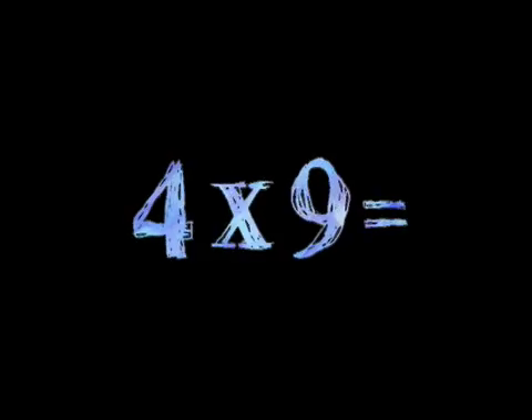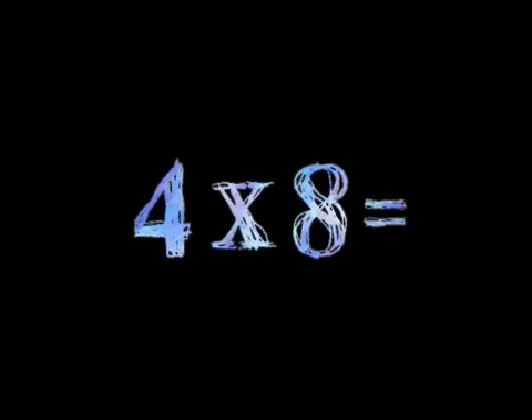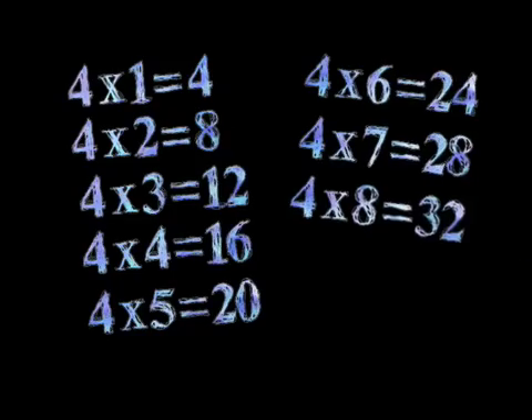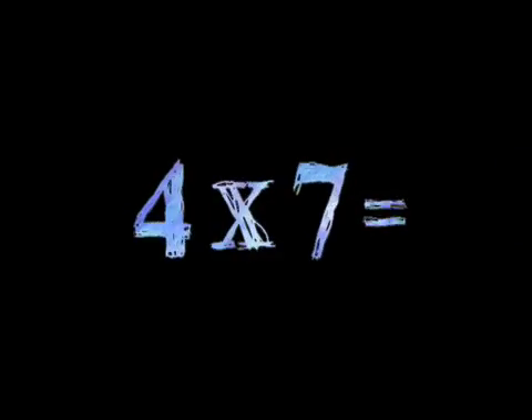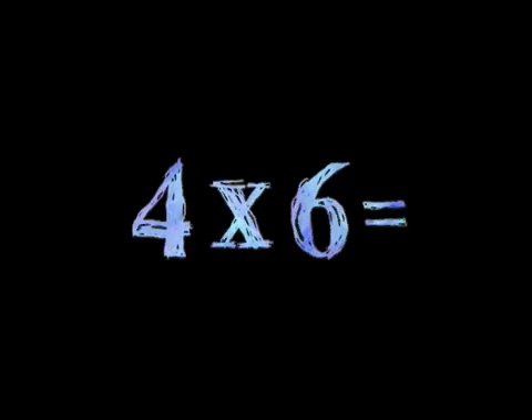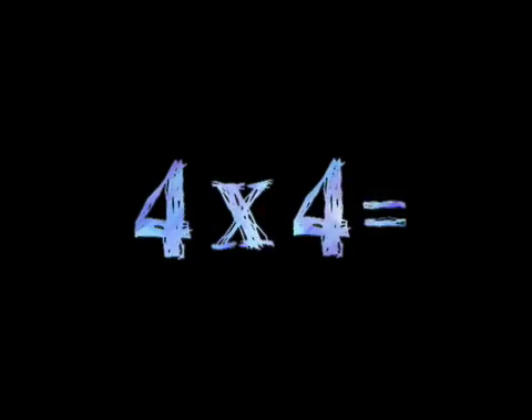4 times 9, 4 times 8, 4 times 7, 4 times 6, 4 times 4.